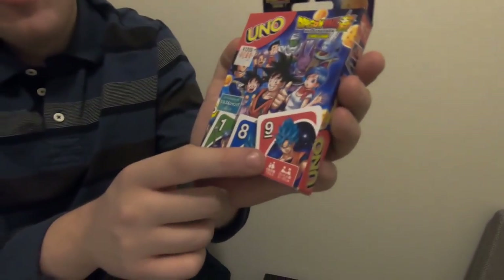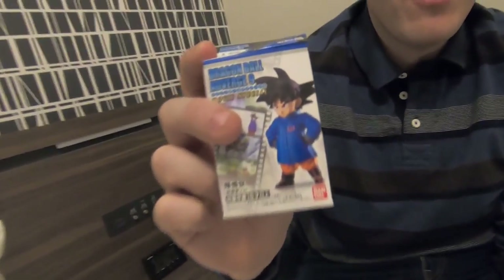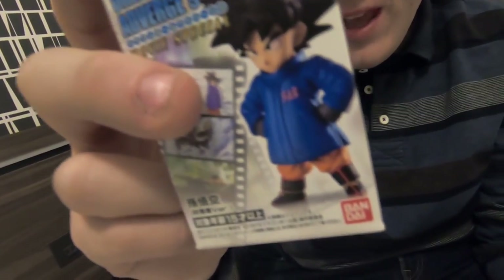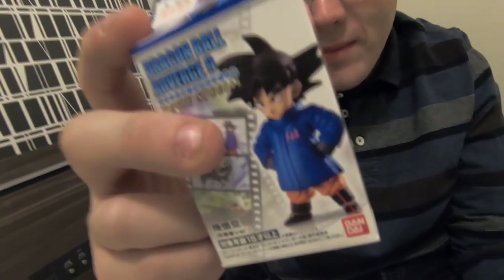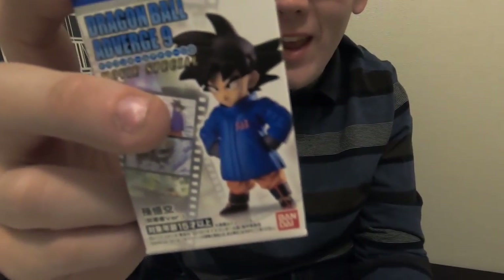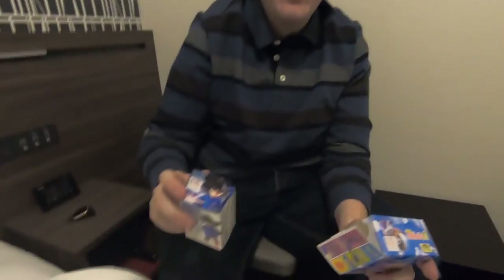You can have Goku, Vegeta, and Trunks in there — I don't know why Trunks is only number one. We actually got two figures: this one is the Dragon Ball Adverge 9, which has figures from the Dragon Ball movie. On the back it says you can get Angry Broly, Almighty Broly, Raditz, Coat Goku, and Super Saiyan God Vegeta. I'm hoping for the Raditz one.